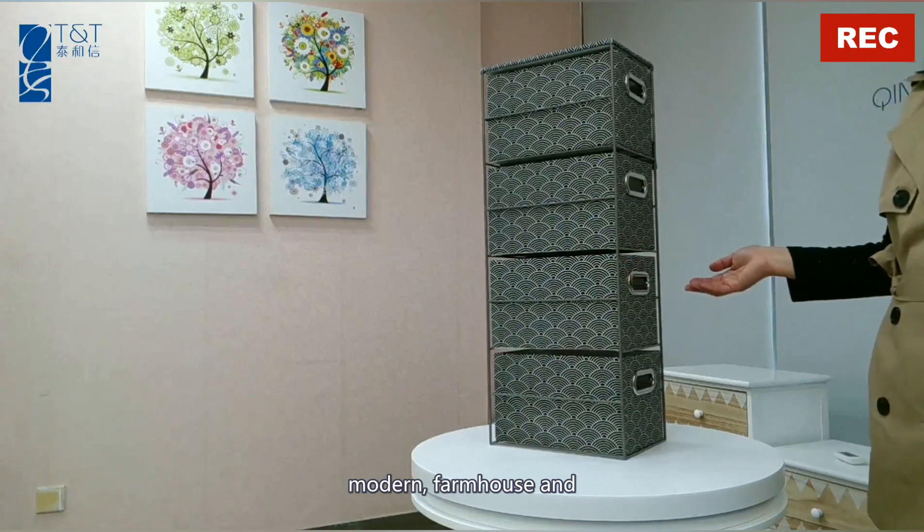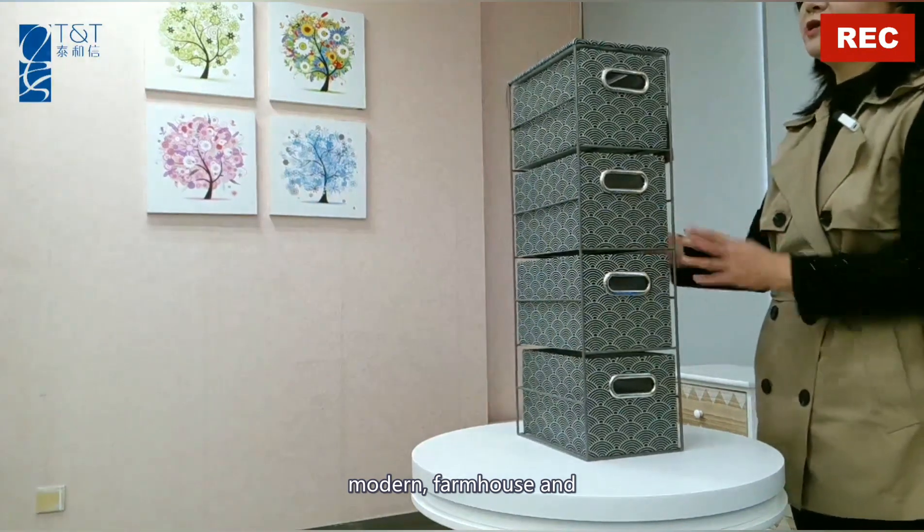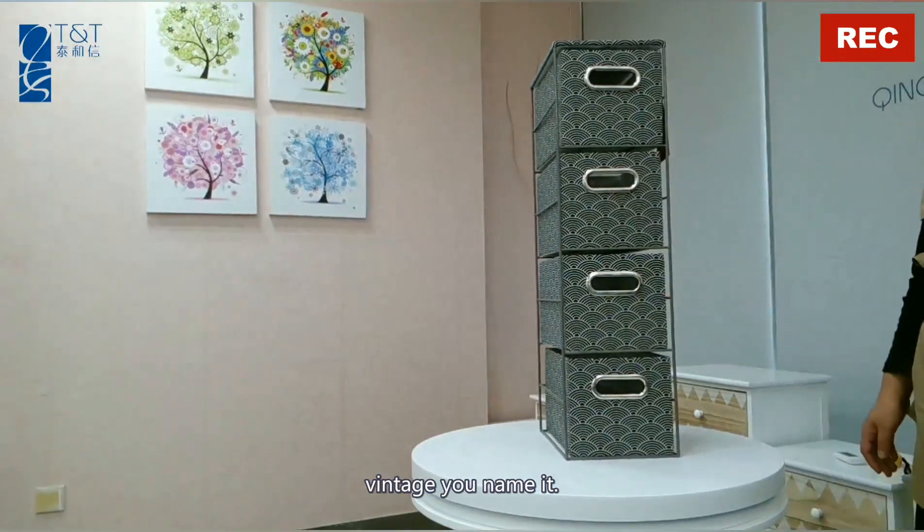Modern, home, farmhouse, and vintage — you name it.